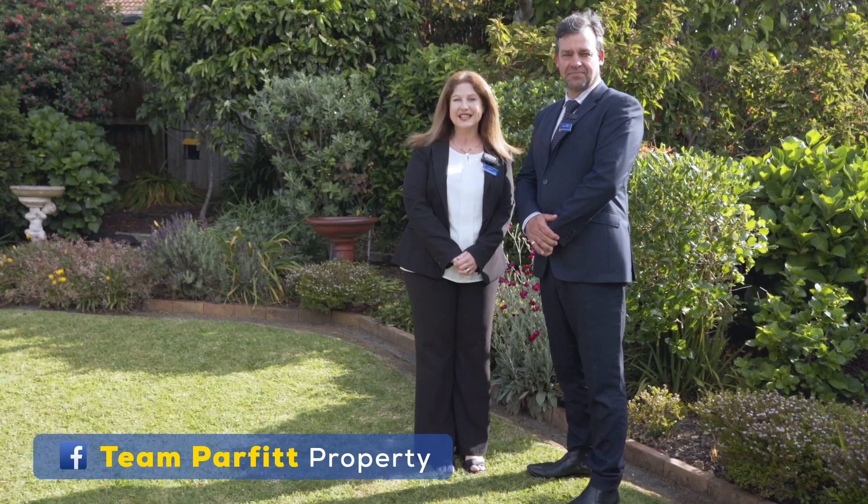A very warm welcome to number 16 Orangewood Drive in North Park with team Parfitt from Buffett and Thompson. We're sure you will be as impressed with this modern single-level three-bedroom brick and tile beauty as we are.